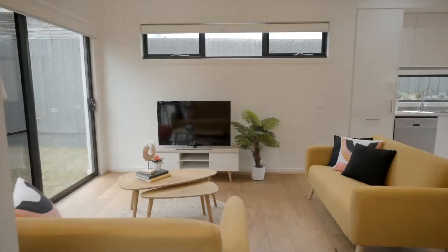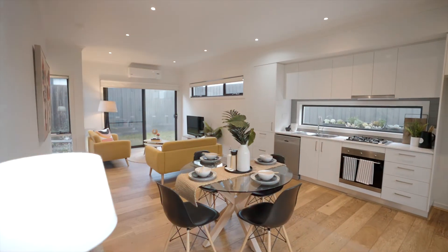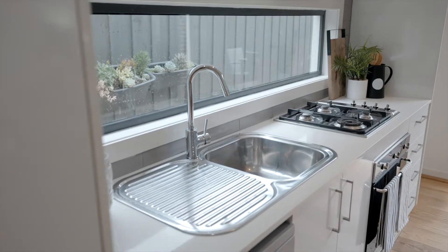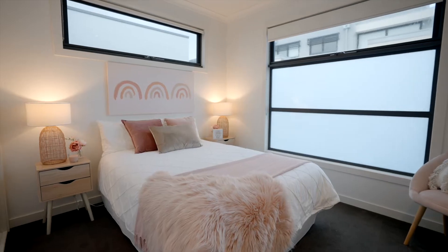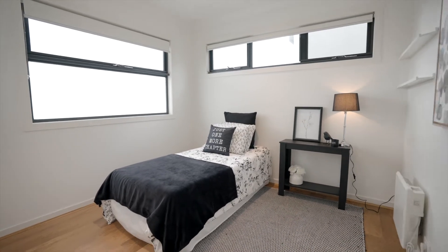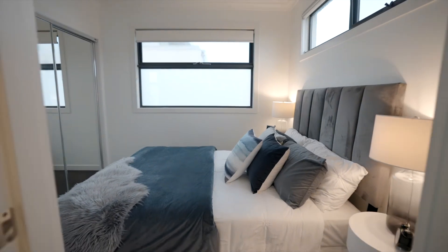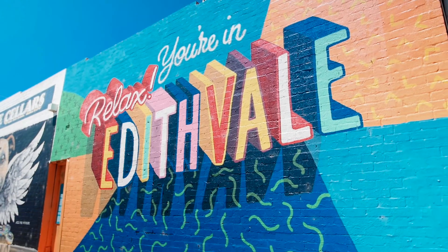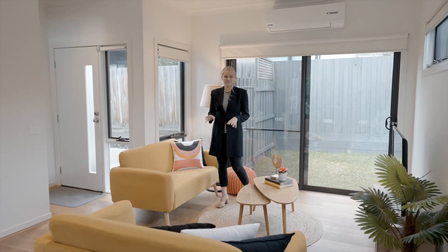Let's have a walk through. The perfect first home, family home, or investment — this property is move-in ready. James and I cannot wait to meet you at the first Open for Inspection.